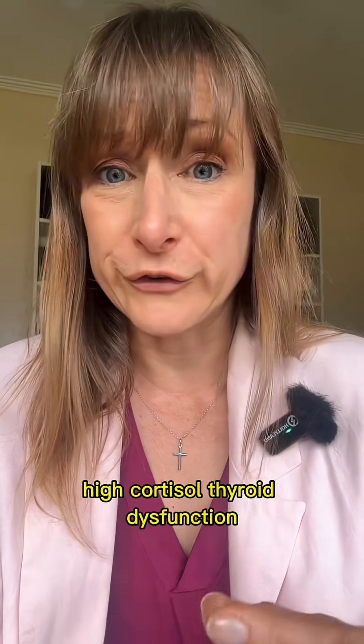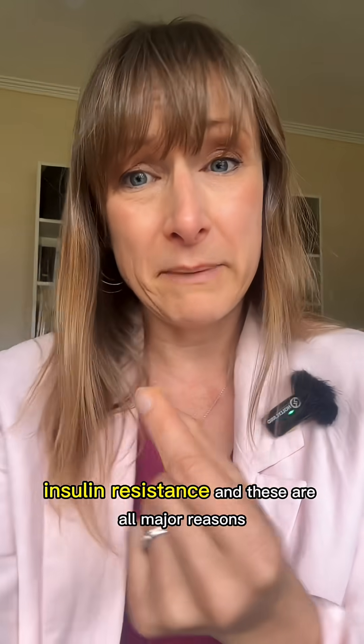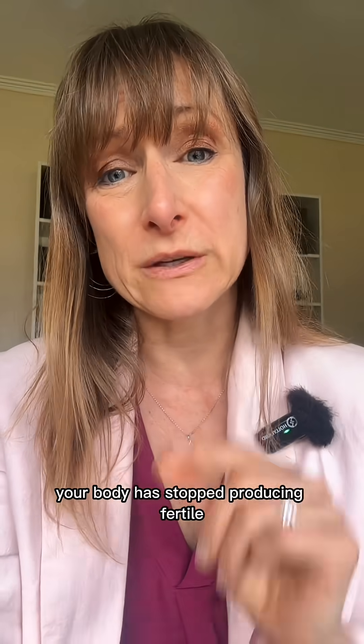You might have low estrogen, high cortisol, thyroid dysfunction, perimenopause, post-birth control effects, or insulin resistance. These are all major reasons your body has stopped producing fertile cervical mucus.